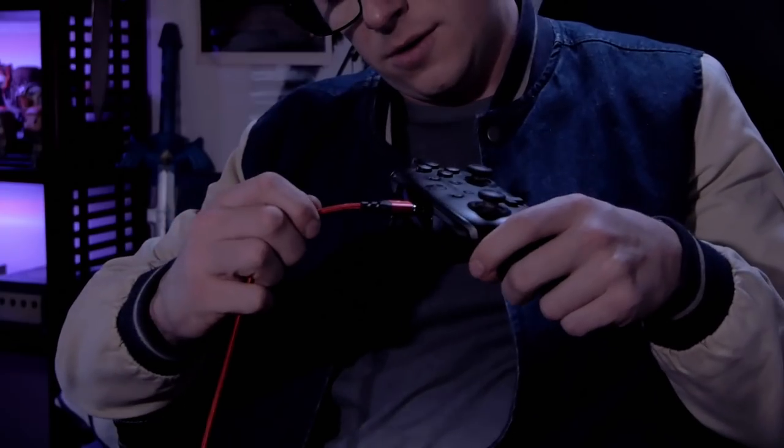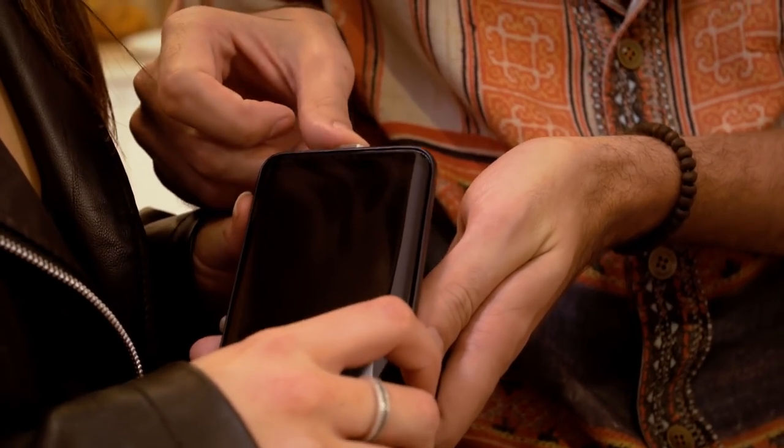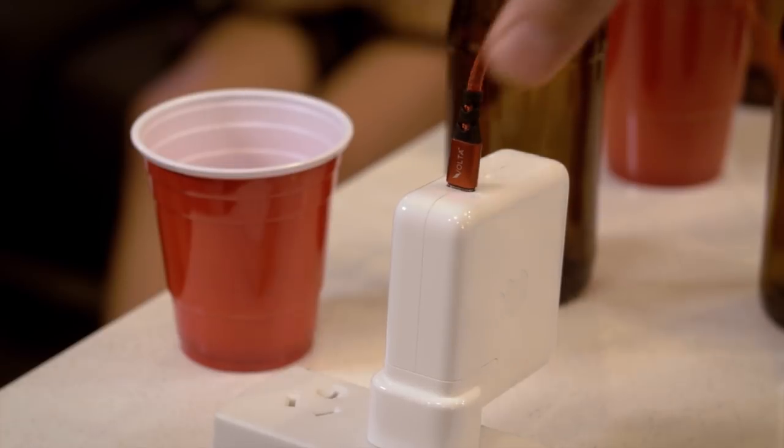With just one cable, you can charge all of your USB-C devices. Simply insert the powerful USB-C charging tip into your device, plug in the cable, and you're good to go.